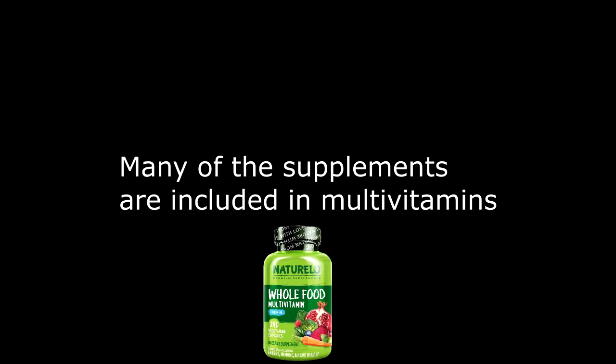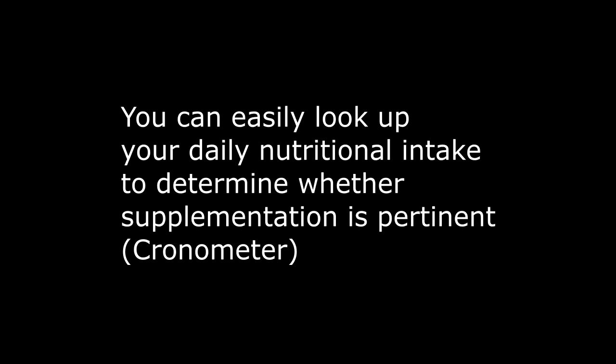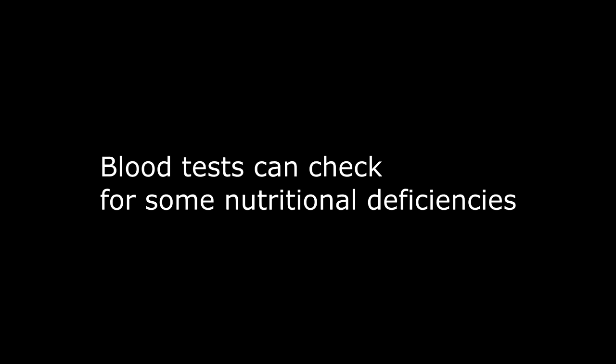Some of the supplements are already included in fortified foods — plant milk and nutritional yeast, for example. Many of the supplements are also included in multivitamins. You can easily look up your daily nutritional intake to determine whether supplementation is pertinent. Personally, I like to use the Chronometer app. Lastly, blood tests can check for some nutritional deficiencies.